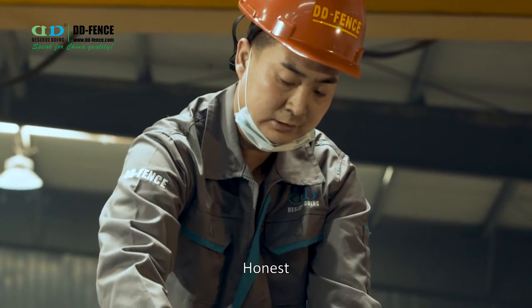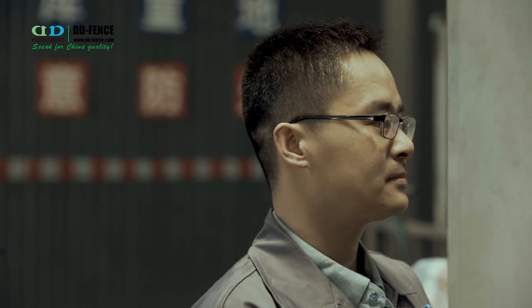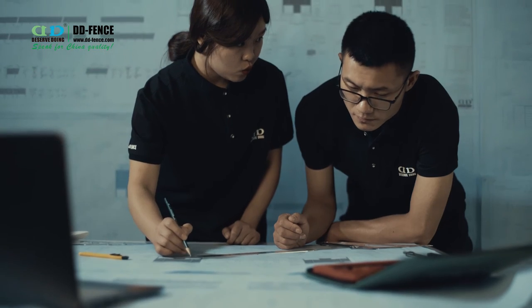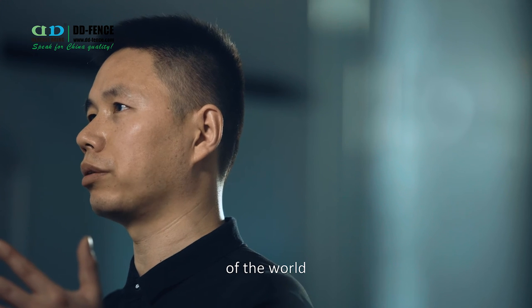Honest. Patient. Professional. Innovative. I believe one day our fencing will protect each corner of the world.